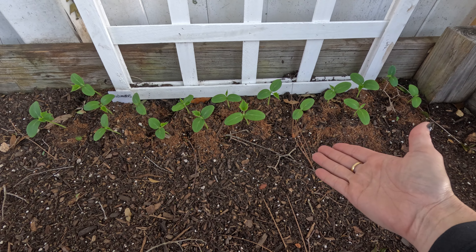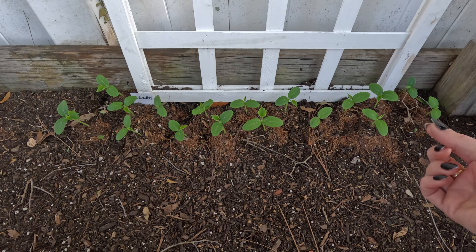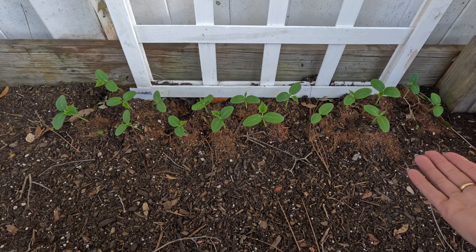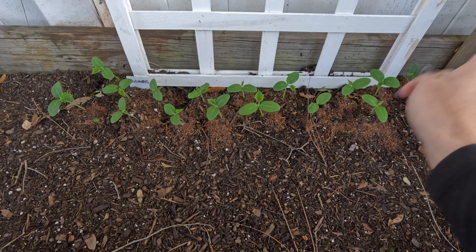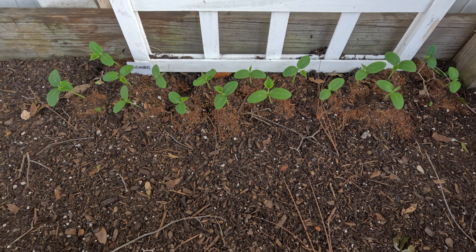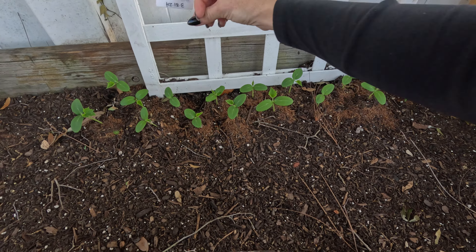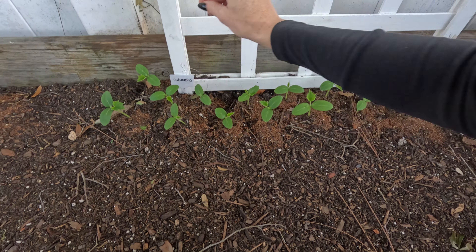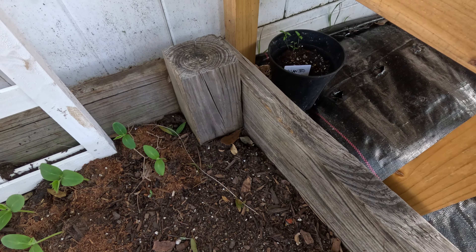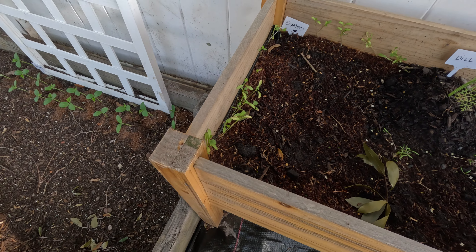I've had really good luck with the cucumbers so far. I planted them in a pot, they started to sprout, and when they got two leaves I put them in here because I know they need to climb. I didn't think they'd all make it so I wasn't concerned about spacing — turns out they're all doing really really well. When we left they were pretty much just tiny, and in the last two days they've grown so much. I planted these on March 31st.